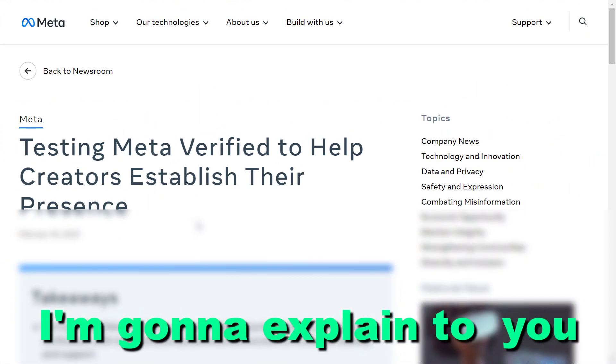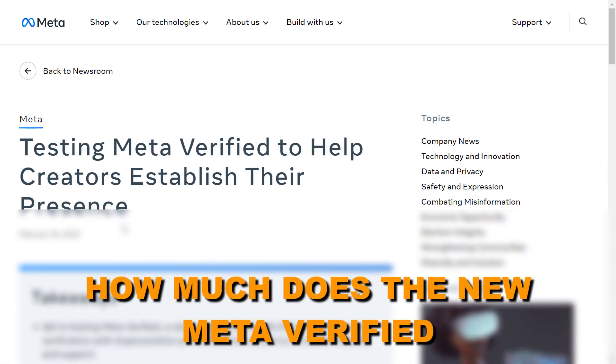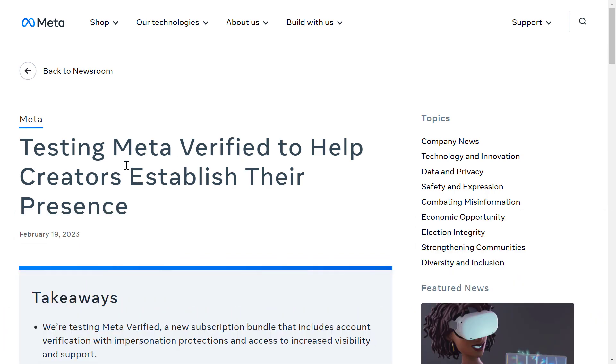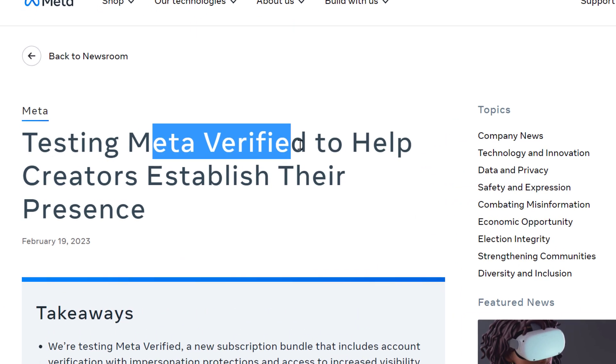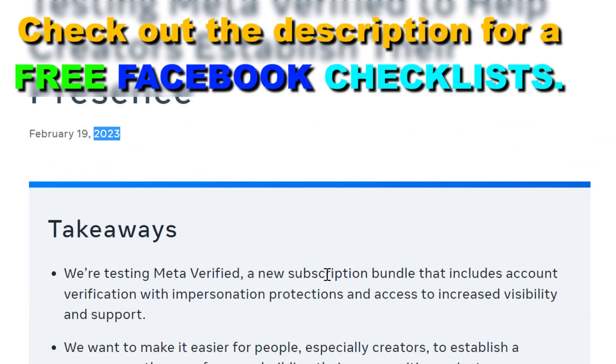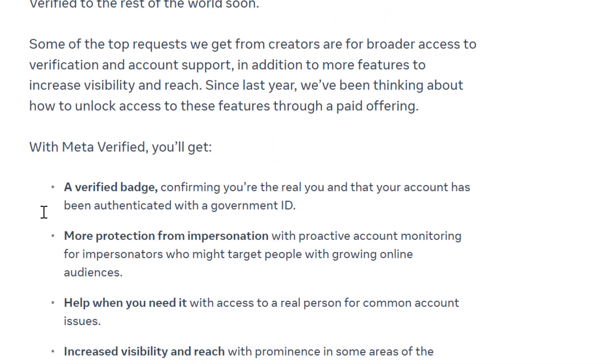Hey everybody, in this video tutorial I'm gonna explain to you how much the new Meta Verified subscription will cost. So if you don't know, Meta Verified is a completely new feature introduced in 2023. It is a new subscription bundle from Facebook, or as it is now known from the Meta company, that includes account verification with impersonation protections and access to increased visibility and support.